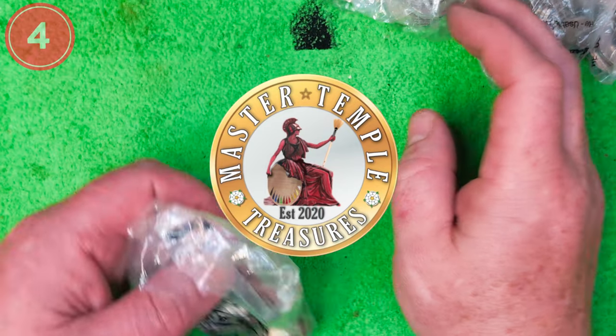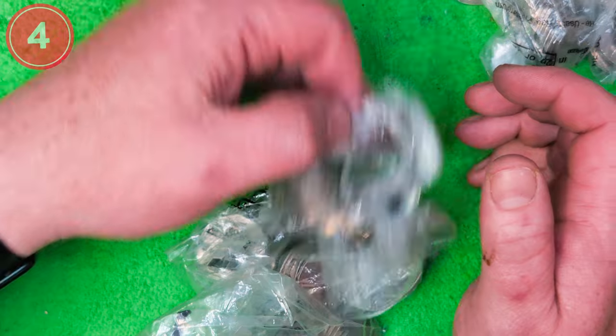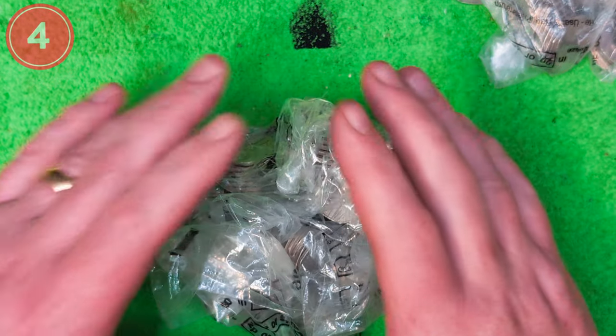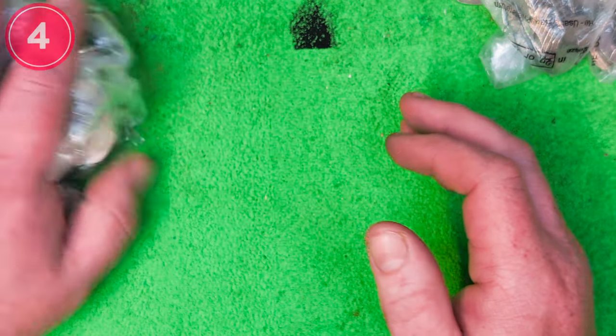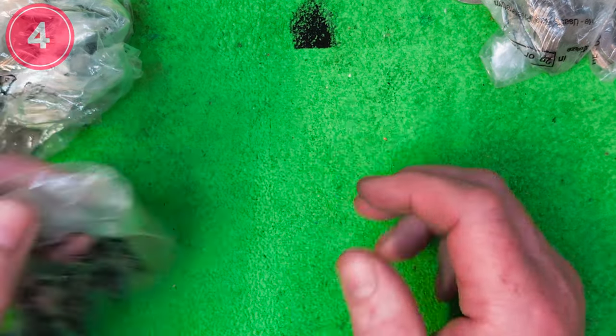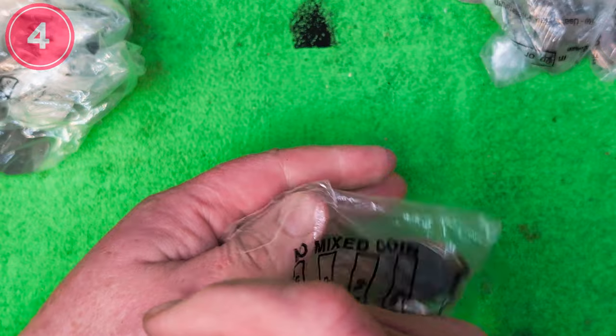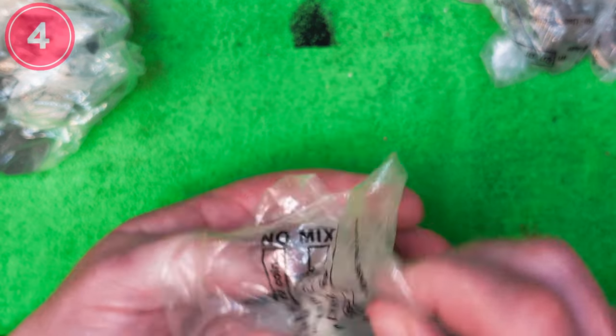Here we go folks with part four of this hunt. I'm making five little mini videos instead of doing one massive bag all the way through, so you can watch one at a time. We have got several finds over the last couple of videos.